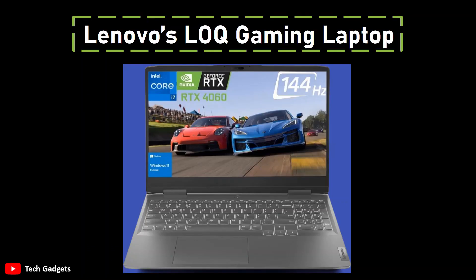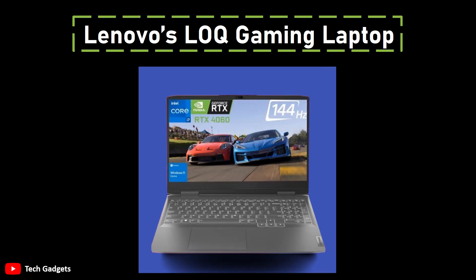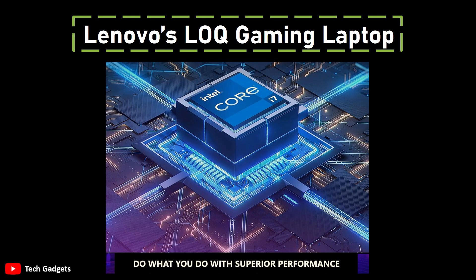Number 2: Lenovo's LOQ Gaming Laptop. Driven by the Intel Core i7-13700H processor, this CPU boasts 14 cores, including 6 P-cores and 8 E-cores, with P-cores that can turbo up to a commendable 5GHz, contributing to robust performance. Complementing the powerful processor is an RTX 4060 GPU with a noteworthy 115W TGP. This configuration positions the laptop as a capable contender for demanding games, achieving over 80 FPS in titles like Control and Red Dead Redemption 2 at high settings. The laptop also features an ample 32GB of DDR5 RAM, providing significant memory capacity for multitasking and gaming.